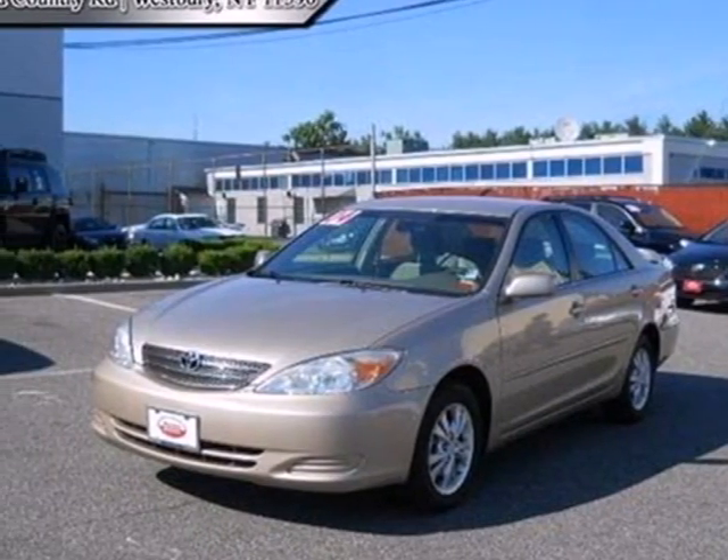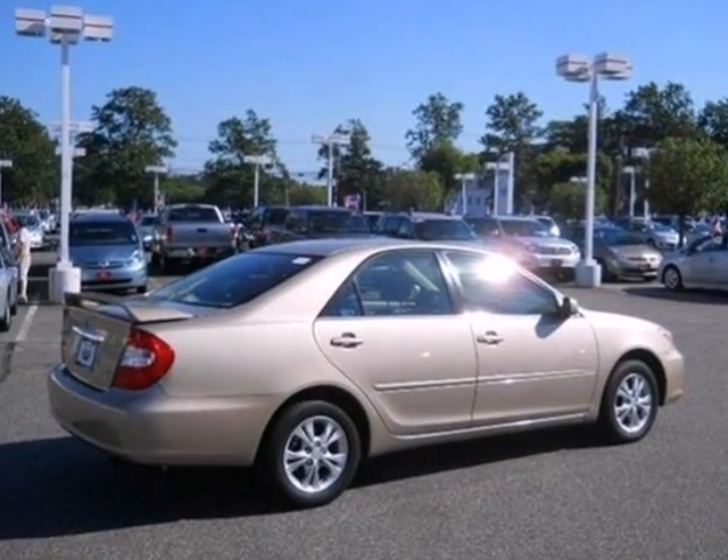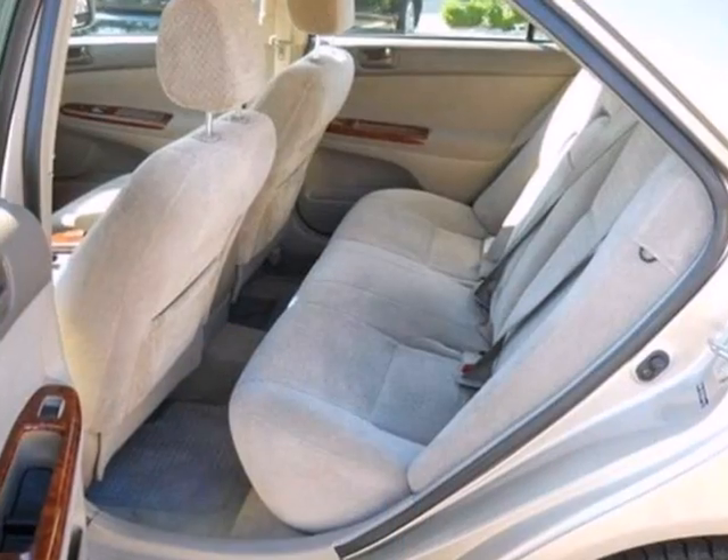It's a 2004 Toyota Camry. Fully independent coil spring suspension, gas shock absorbers, front and rear anti-sway bars, and rack and pinion steering make it a comfortable and confident road machine.